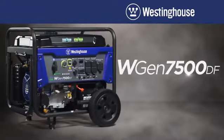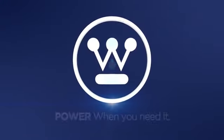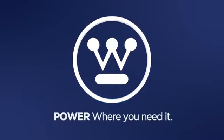The WGen 7500 Dual Fuel Generator by Westinghouse. Power when you need it. Power where you need it.